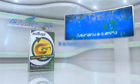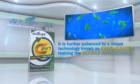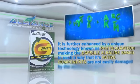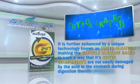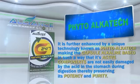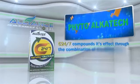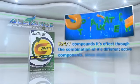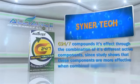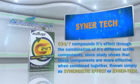It is further enhanced by a unique technology known as PhytoAlkatec, making the capsule alkaline-based in such a way that its active components are not easily damaged by the acid in the stomach during digestion, thereby preserving its potency and purity. C247 compounds its effect through the combination of its different active components, since study shows that these components are more effective when combined together, known simply as Synergistic Effect or Synertech.